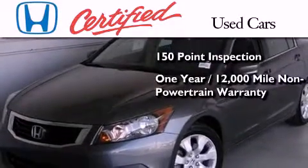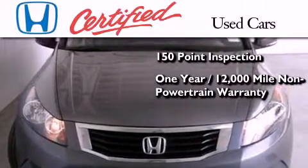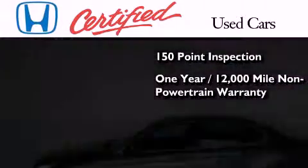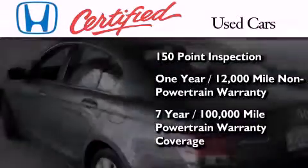This certified Honda also includes an additional one-year or 12,000 miles of non-powertrain equipment warranty coverage on top of what's left of the original new car warranty, and seven years or 100,000 miles of powertrain warranty coverage.